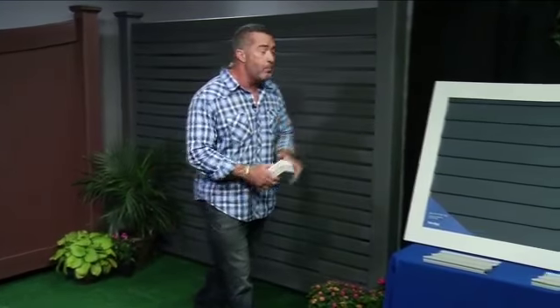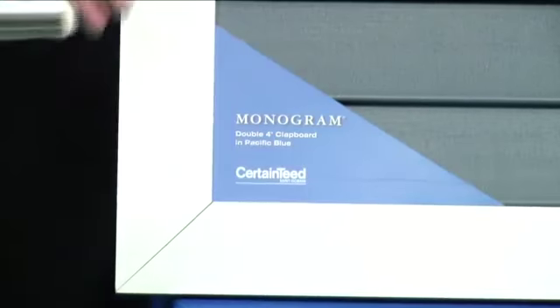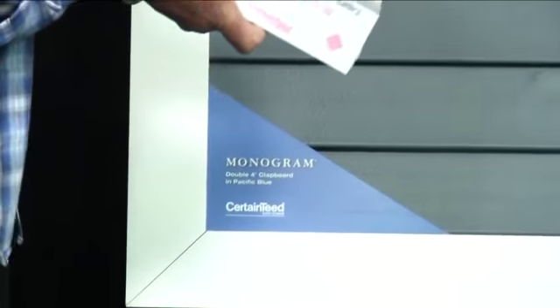CertainTeed has been doing it for over 110 years. They're the name in building products, and they also make a great siding. Their Monogram line comes in over 40 different colors, so you change the siding look on your house and you're changing the whole game.